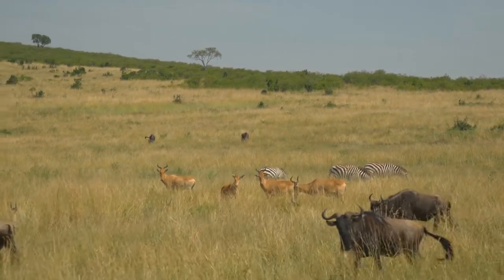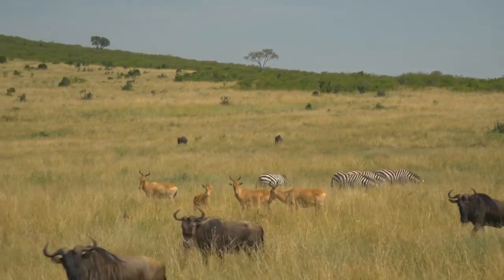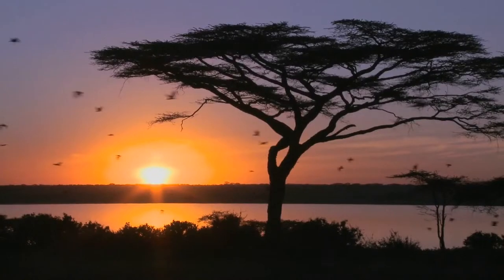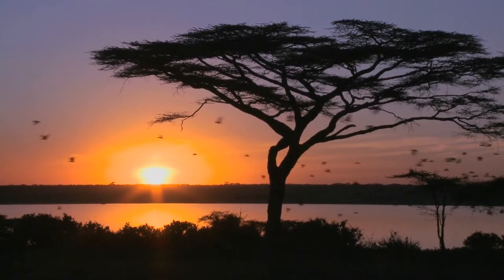Seeing the continent alone is an amazing experience and justification for traveling there. Join us on today's video as we explore 10 of the most unforgettable tourist attractions for your vacation in Africa.